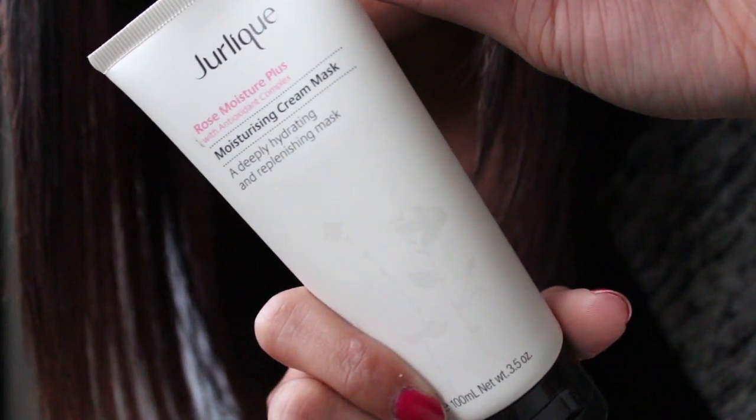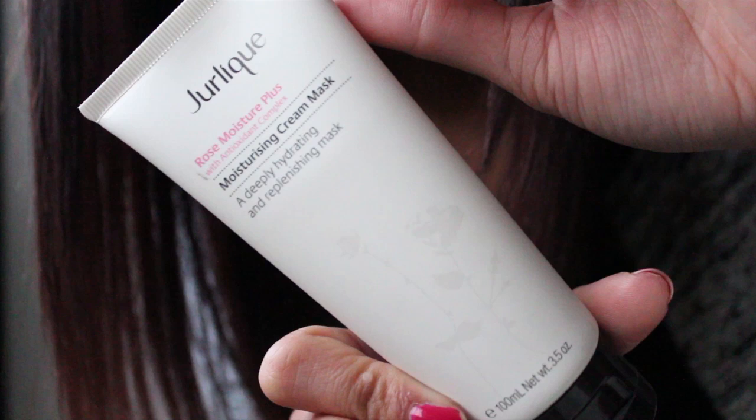The second Jalique product is the Rose Moisture Plus Mask, which you can put on overnight. If you watch my previous videos or read my blog, you'll know I'm a massive overnight mask fan. This one is in my favorites this month because it's a godsend for dry skin, especially now that the weather is colder. It has a really rich, moisturizing cream texture, and when I wake up and wash it off in the morning, my skin is just glowing.